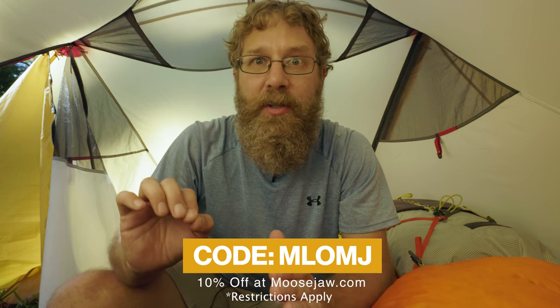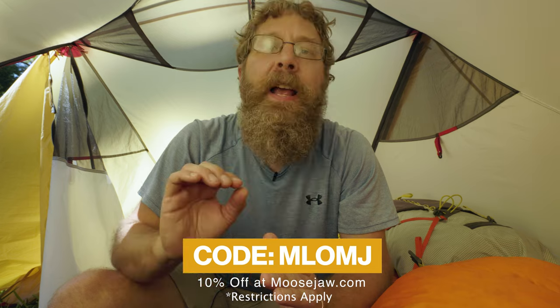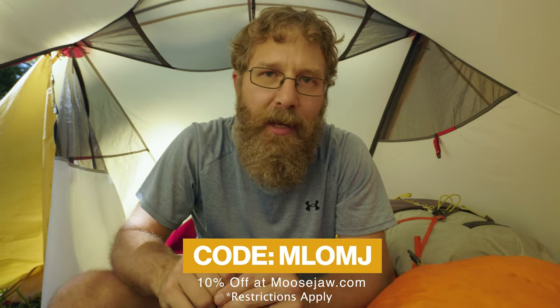Check them out at moosejaw.com or through the links in the description. I just found out that we just got a discount code for My Life Outdoor viewers only — it's MLOMJ, that stands for My Life Outdoors and Moosejaw. It'll give you 10% off most of the things that Moosejaw sells, 5% off things that are already on sale. So use that discount code and go check out Moosejaw.